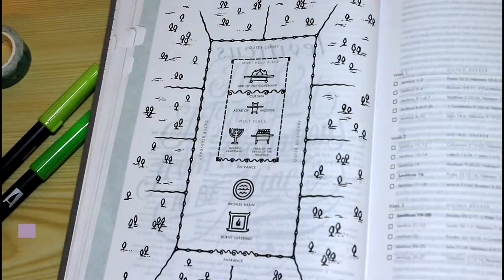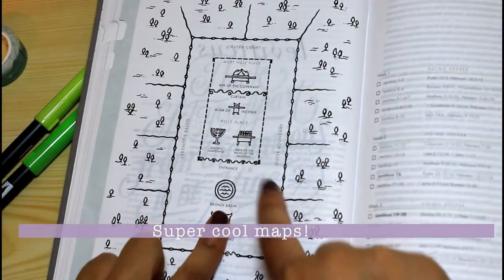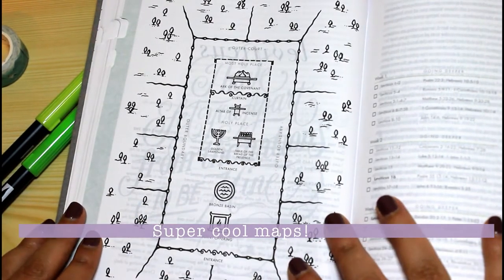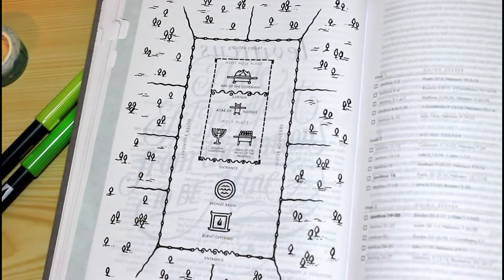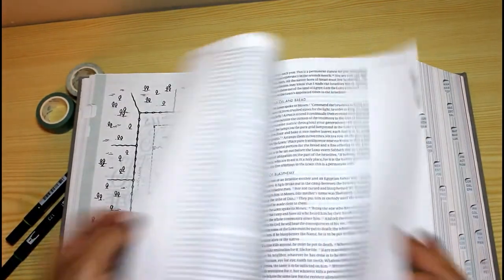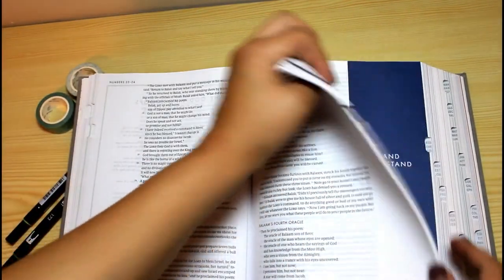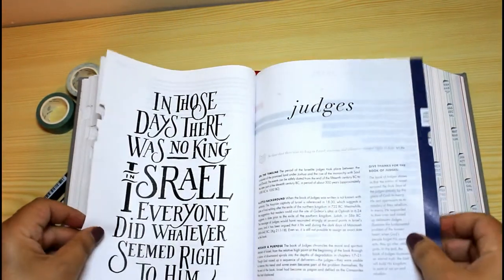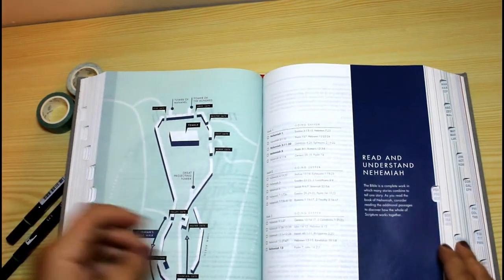It also contains several referential maps that are beautifully made and help you contextualize your Bible studying process. As you can see, the colors in this Bible are so bright and contrasting — I think everything that's visual about this Bible is just perfect and so enjoyable.